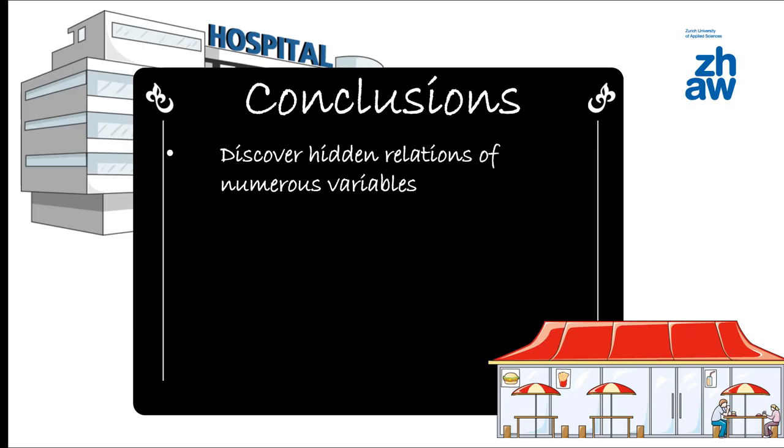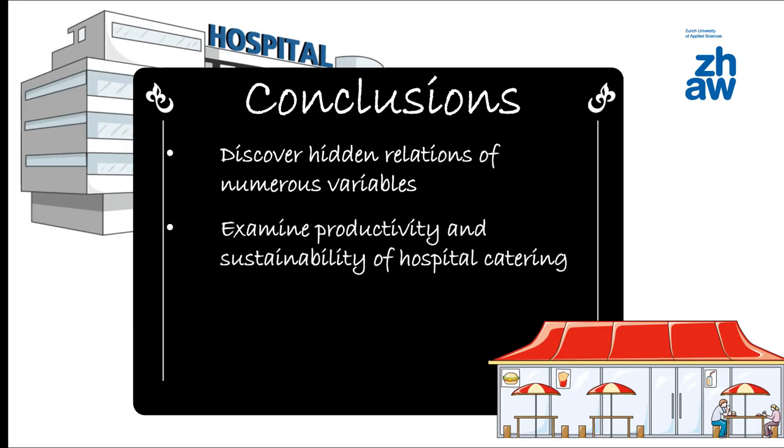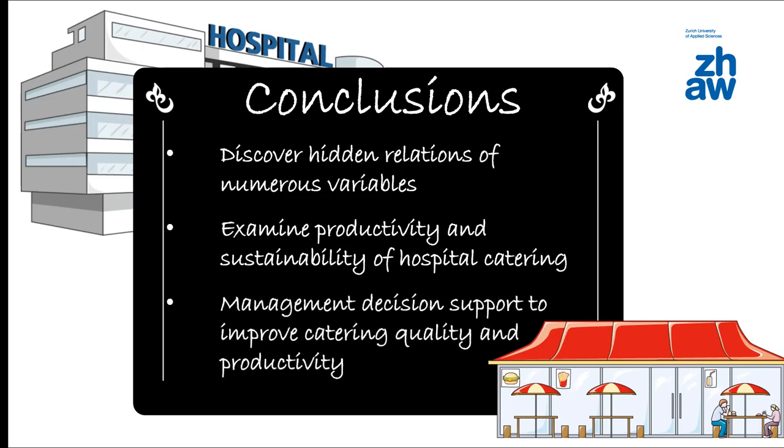To conclude, by analyzing data we hope to discover complex hidden relationships among numerous variables. With this project, productivity and sustainability of hospital catering is examined, and advice will be given to further improve them.